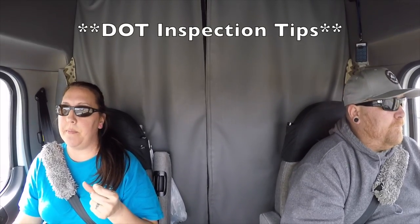The first video I want to add a couple tips to is the DOT inspection video. The first tip: if you get pulled over for a DOT inspection or pulled in at the weigh station scale house, stay seated in your seat with your seat belt on until the officer approaches and comes up to your window. You want him to see that you have your seat belt on.